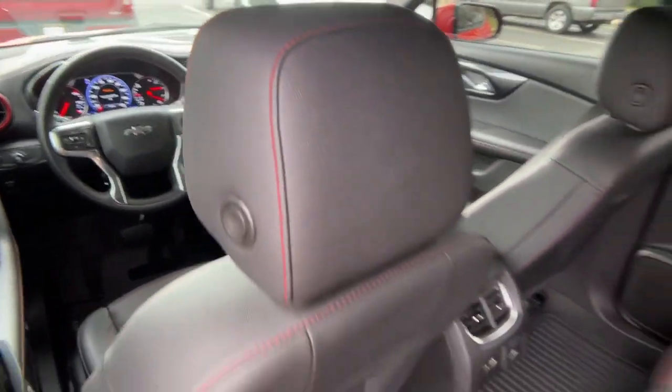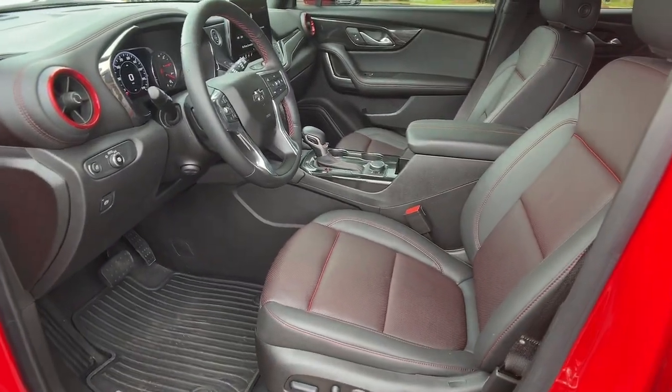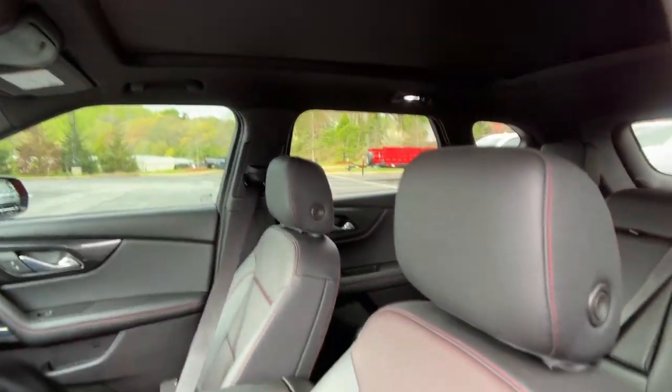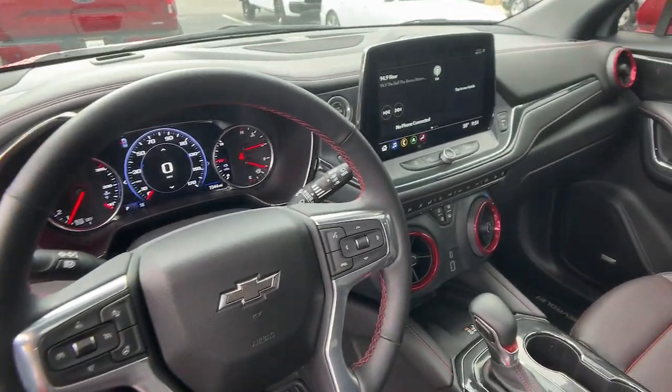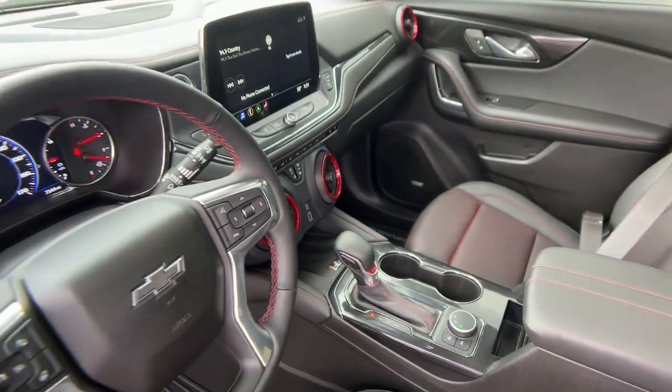These are just some of the great options this vehicle comes with: touchscreen infotainment system, panoramic roof, sun moonroof, V6 cylinder engine, adaptive cruise control, and heated mirrors.